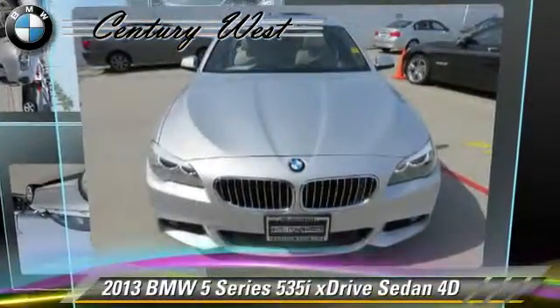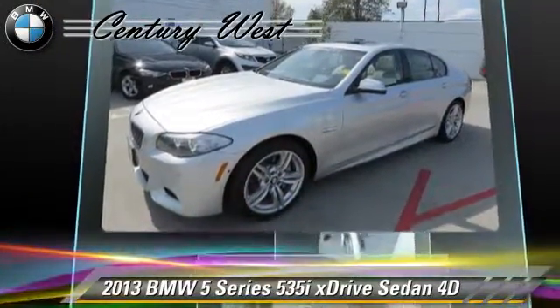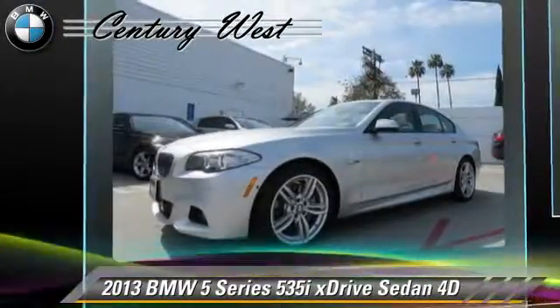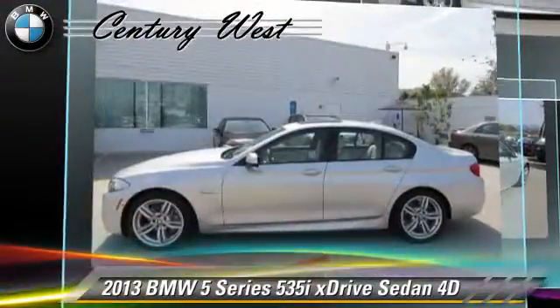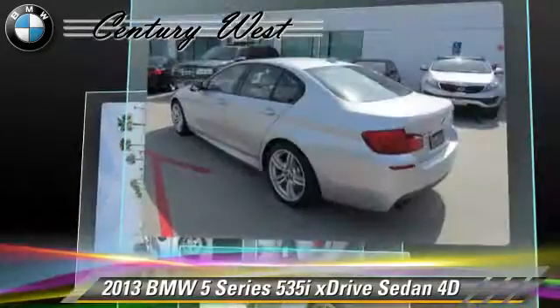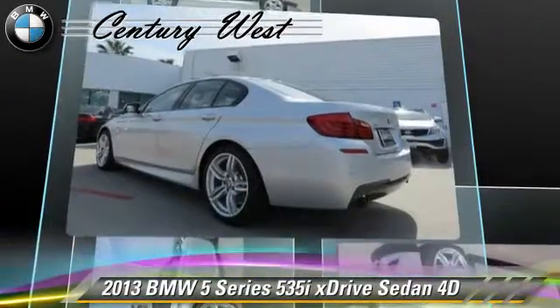Powered by a turbo 3-liter 6-cylinder engine with a 4-speed automatic transmission, this all-wheel-drive sedan with fewer than 10,000 miles on the odometer is well-equipped. This BMW features all-wheel-drive, sport package, and hill-descent control.